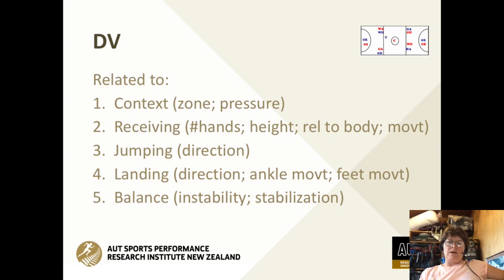Balance is important because it contributes to the effective execution of the landing strategy. Whatever the netball player chooses, the ability to land in a stable position has great benefits towards reducing the likelihood of injury. Assessment of the frequency of stable and unstable movements has been advocated as a good injury risk assessor.